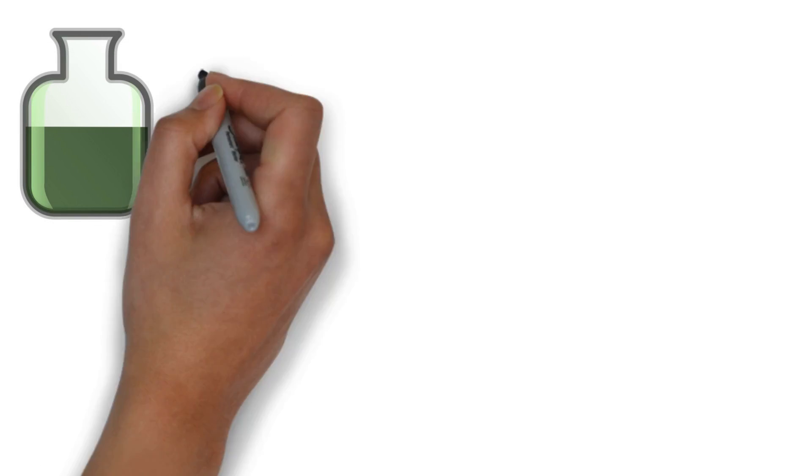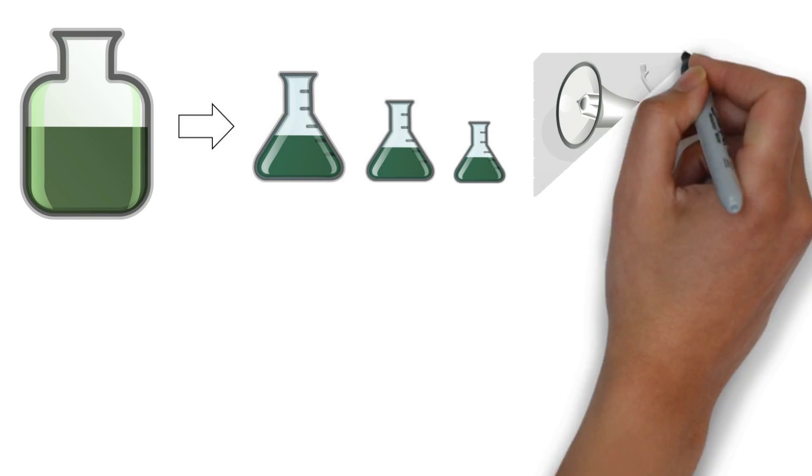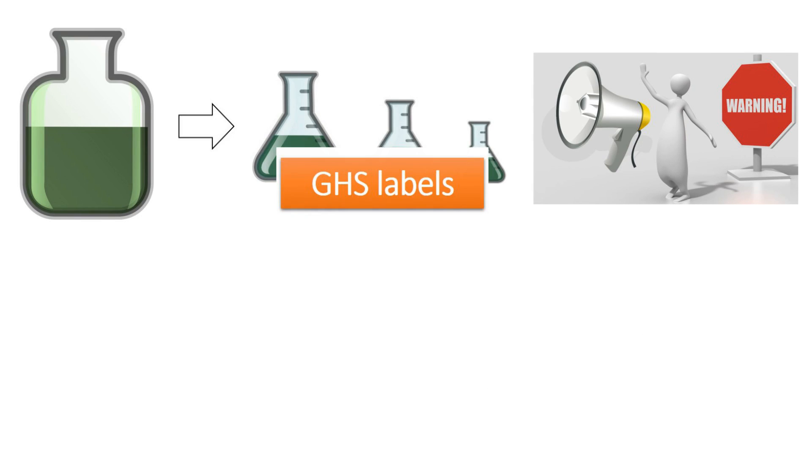Now that you know the hazards and safe handling methods for this chemical, you can transfer and store the chemical in smaller containers. To warn others about the hazards of this chemical, you should create and affix a GHS label on every container holding this chemical.